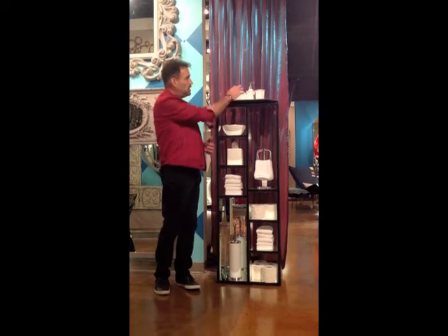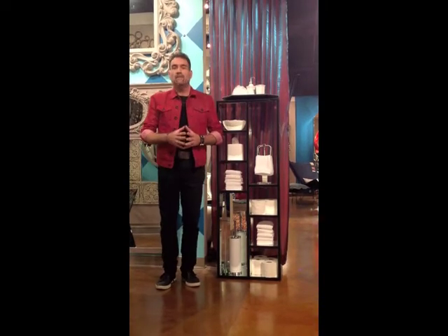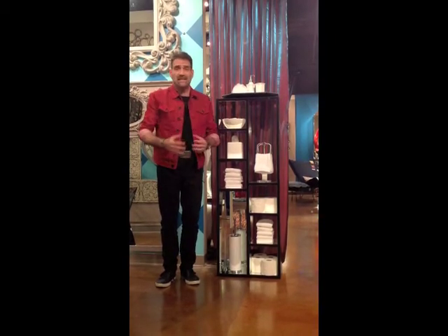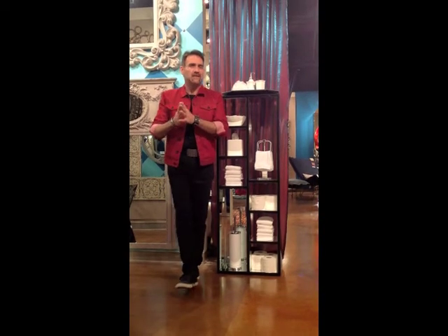I've layered this up with soap, loofahs, towels, toilet paper, and a toilet cleaner. But this little shelf unit could also be great with CDs or books in it for an office. I really think it's an ideal thing for a bathroom, especially in little tiny apartments and small spaces.